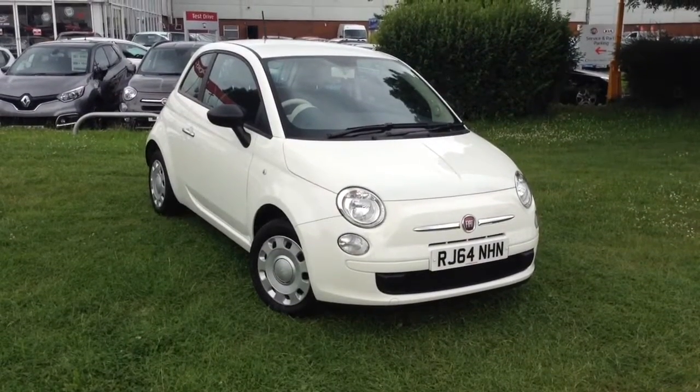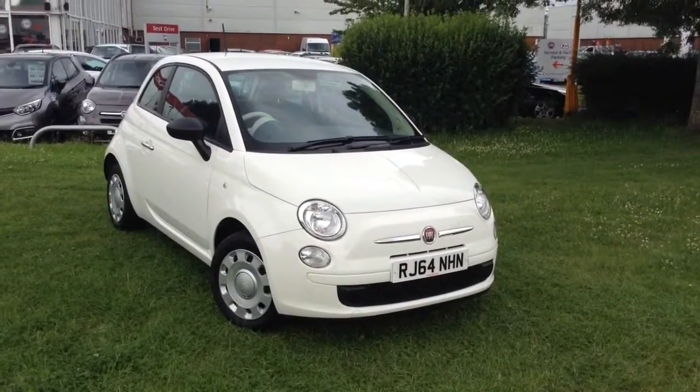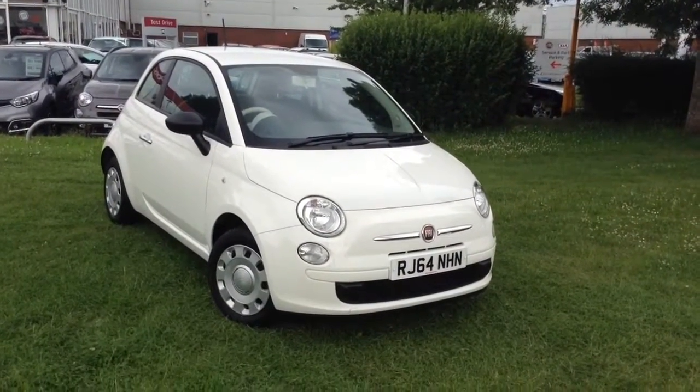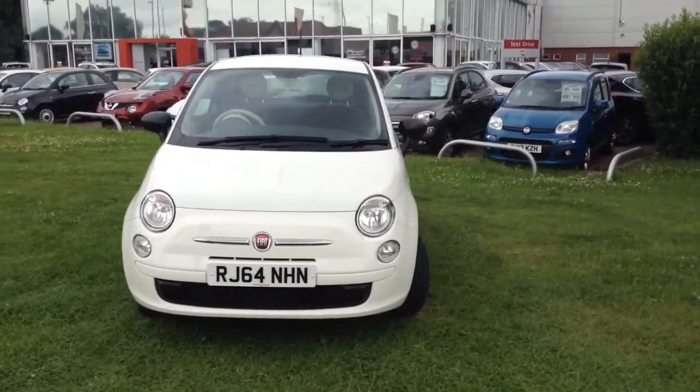Welcome to Wessex Garages in Newport. Today we have for you the Fiat 500 1.2 litre POP 3 door. This vehicle is in white and it's a petrol manual. This vehicle was first registered in 2015 and has one previous owner.